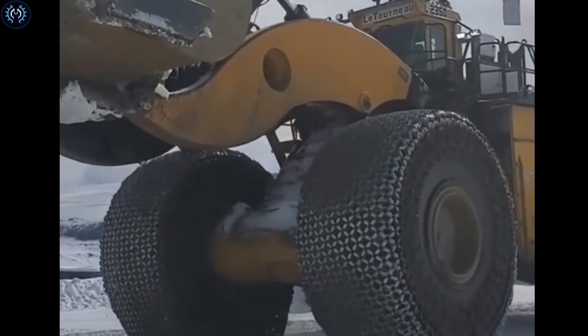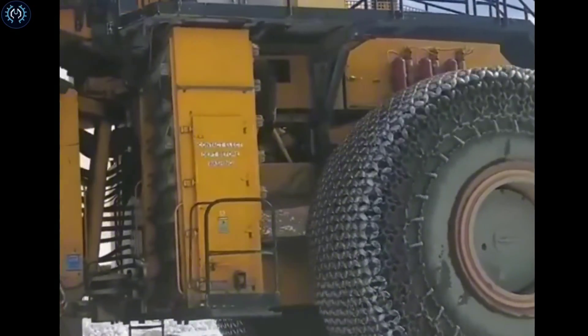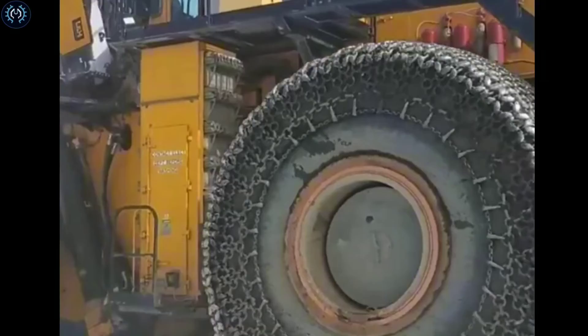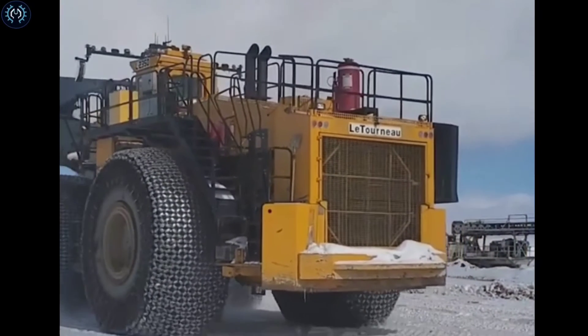The Komatsu WA2350 is powered by a 16V Series 4000 engine with 2,300 horsepower. This level of power is well suited for heavy-duty applications such as mining and large-scale material handling, where the Komatsu WA2350 is commonly employed.